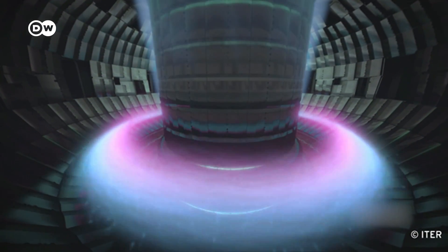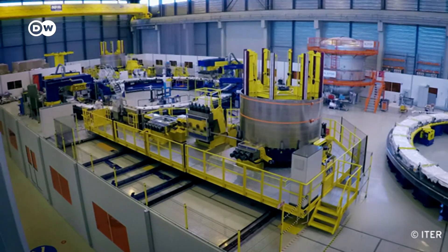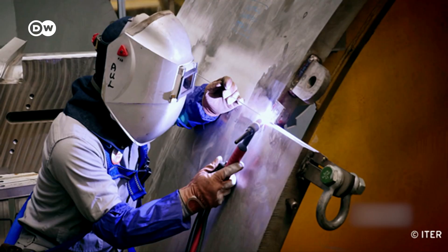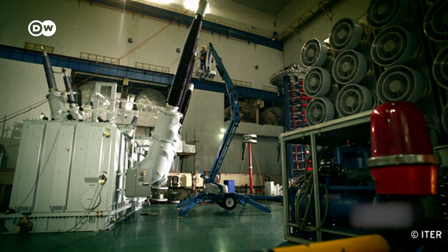It has proved to be a major technical challenge, and it's still hard to predict how fusion energy can be fed into the power grid. Many think it could take at least two more decades before this problem can be solved.